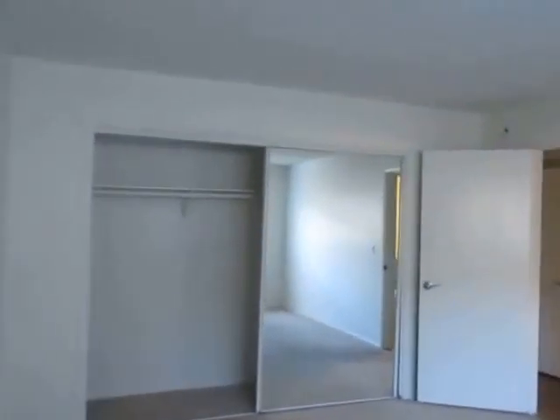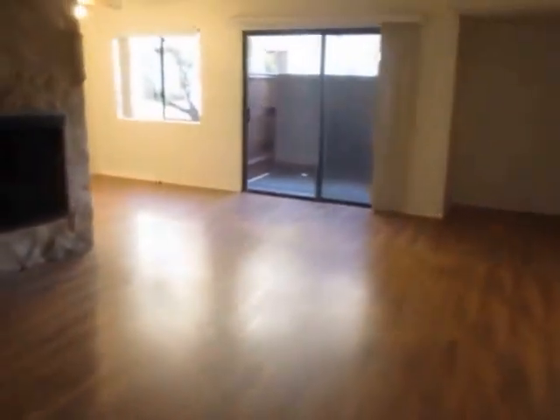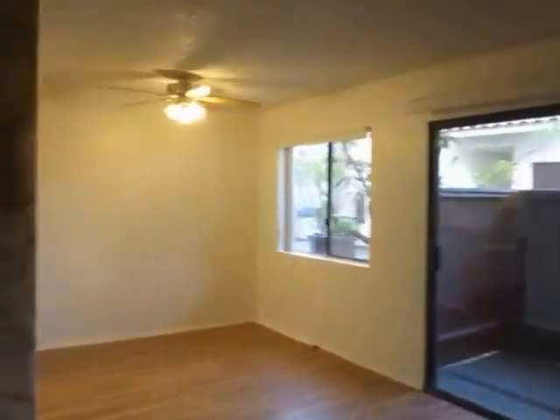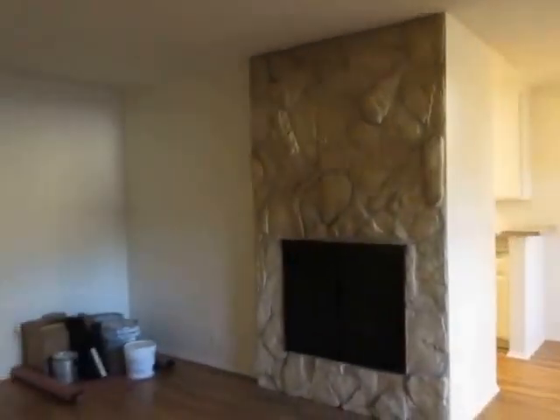If you would like to view this spacious one bedroom, one bathroom apartment located in Valley Village, please click on the requested viewing tab at the top of the page. Fill out your full name, email address and phone number, and you will receive the property address with simple viewing instructions shortly. We hope you love it!